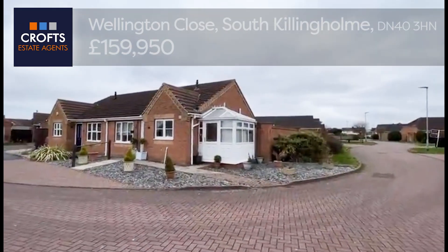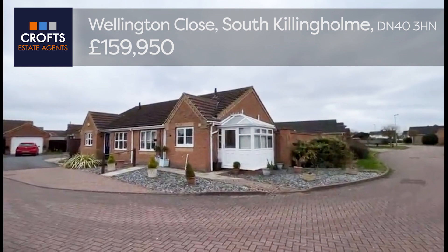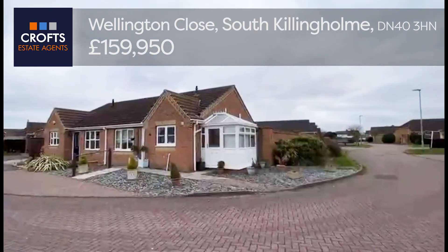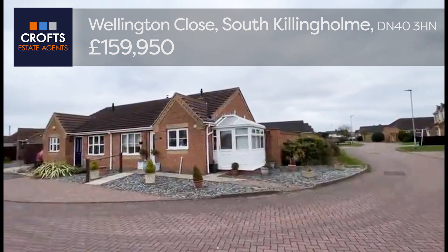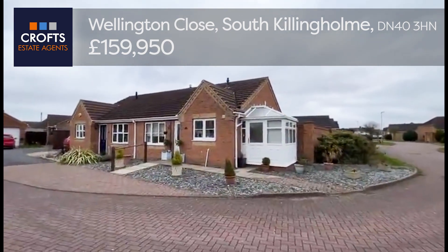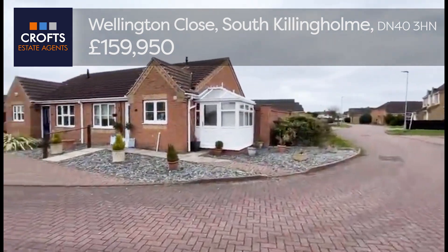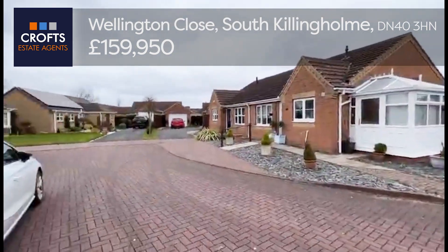Welcome to Croft State Agents virtual video tour. I'm here today at Wellington Close in the village of South Killingham. Found on this modern development, this semi-detached bungalow comes to the market with viewings highly advised. Tucked away at the bottom of quite a cul-de-sac.